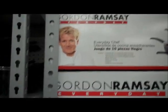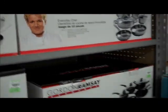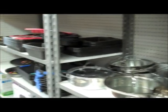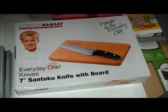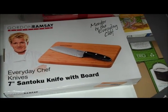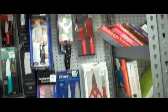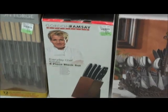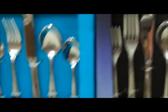We found all this Gordon Ramsay stuff in here — a bunch of other pots and pans down through here. And here's a Gordon Ramsay kit: knife kit, cutting board. And of course there's a bunch of other knives in here. There's some more Gordon Ramsay right there, and some more knives, spoons and stuff.